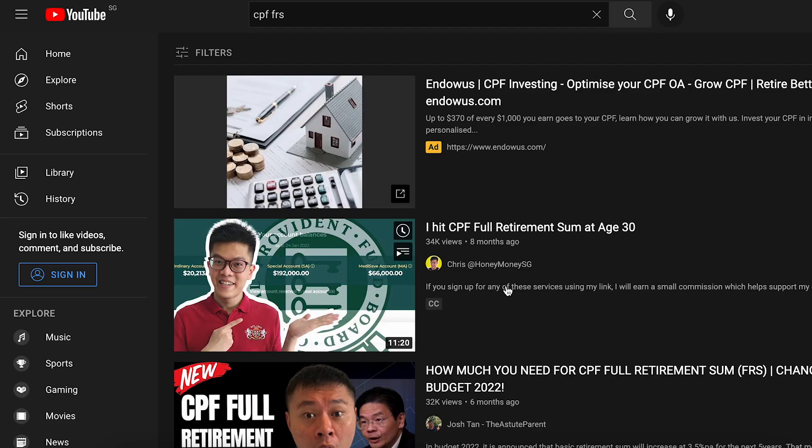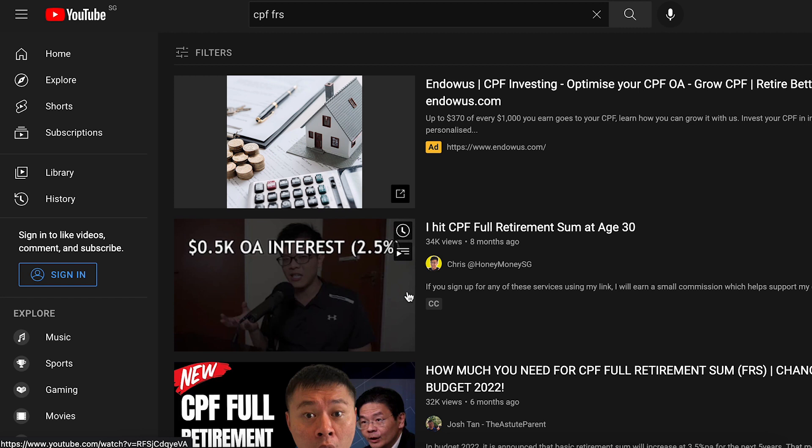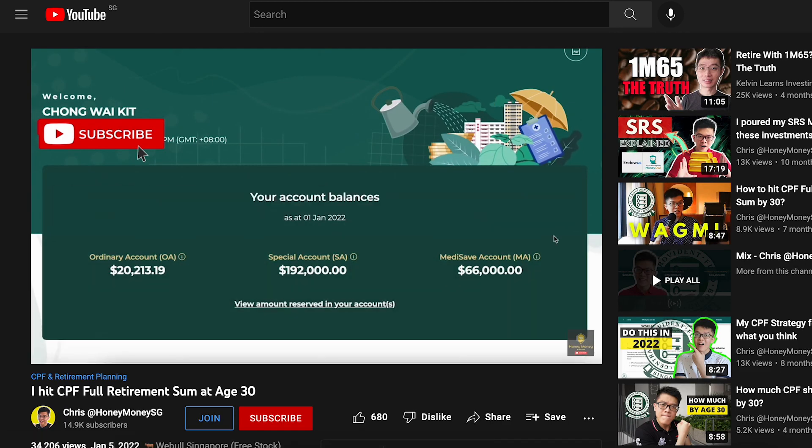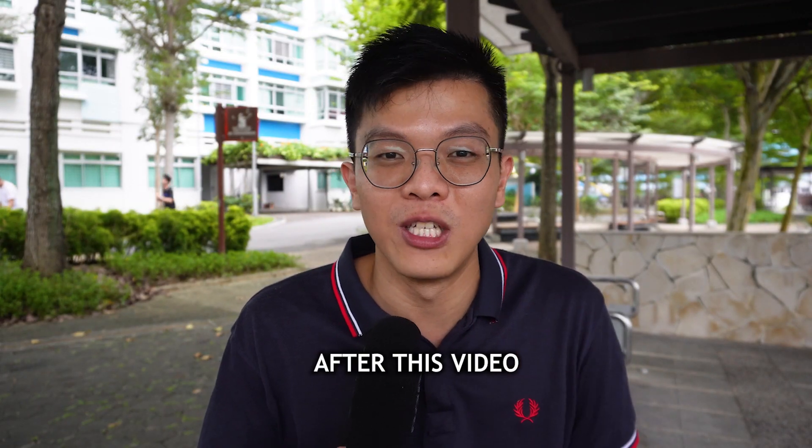If you don't yet know how to start topping up or voluntarily contributing to your MediSave account, refer to my most popular CPF video linked here. I show you the step-by-step process of how to top up your retirement sum to the SA or do your voluntary contribution to your MA. Check that video out after watching this one.